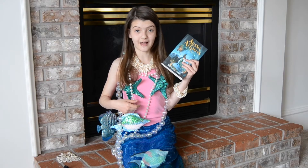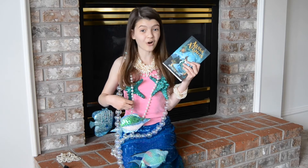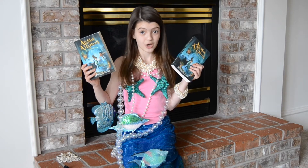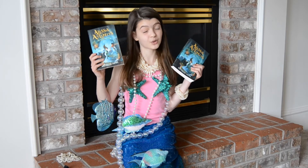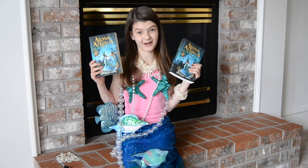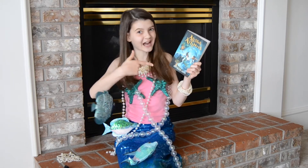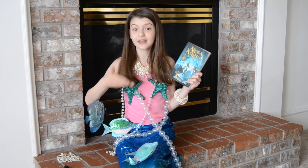Natalie sent me an email asking me to do an honest review for her book. She also sent me a second copy to give to one of my subscribers who comments on this video. So if you want to win this book, please subscribe to my channel and comment down below.